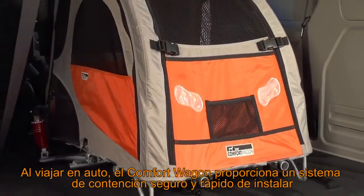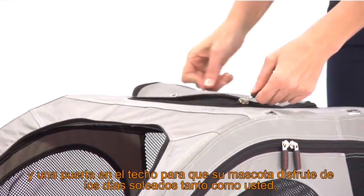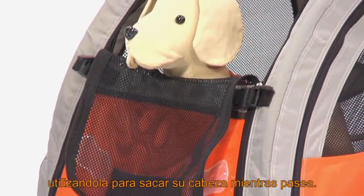If traveling by car, the Comfort Wagon makes a smart and practical containment system. Combined with the zip roof and foldable sunroof, it allows your dog to enjoy the glistening sun, sticking a happy head out of the sun flap as you ride along.